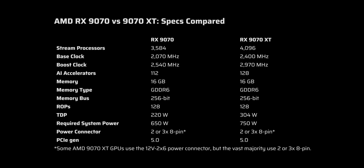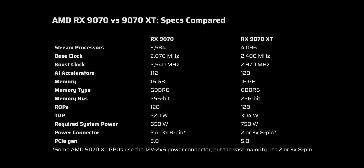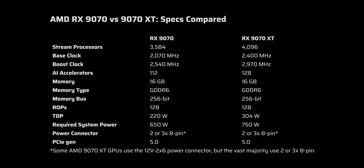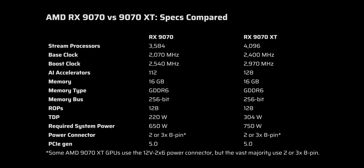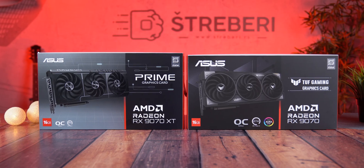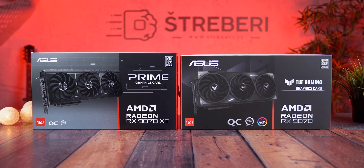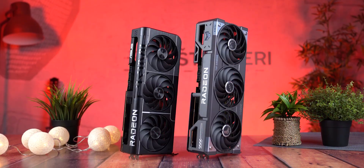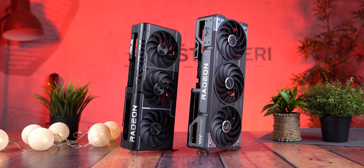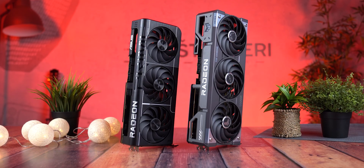However, the RX 970 XT has a higher total power draw — 304W versus 220W — requiring a more robust power supply. The RX 970, being more energy efficient, is better suited for users with tighter power or cooling constraints. In terms of pricing, the XT model typically costs about $50 more at launch.